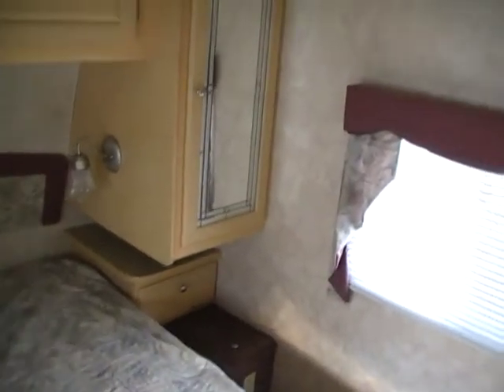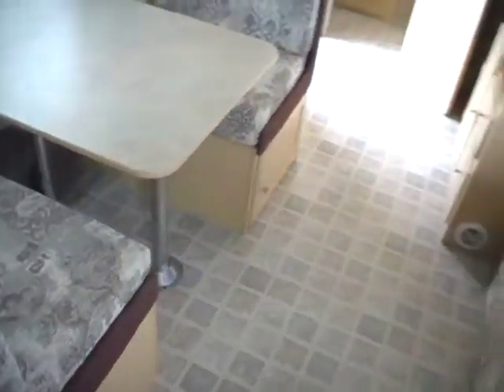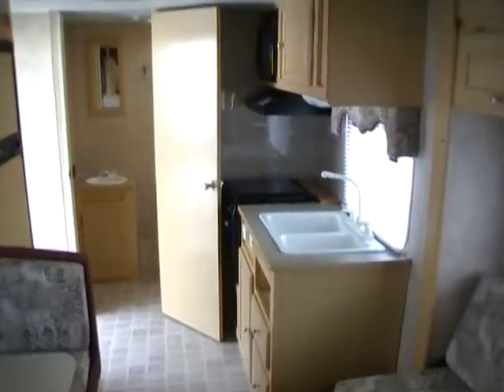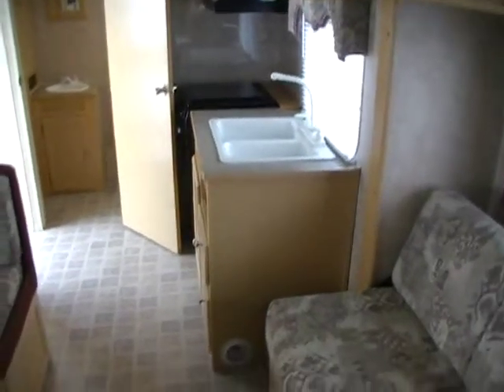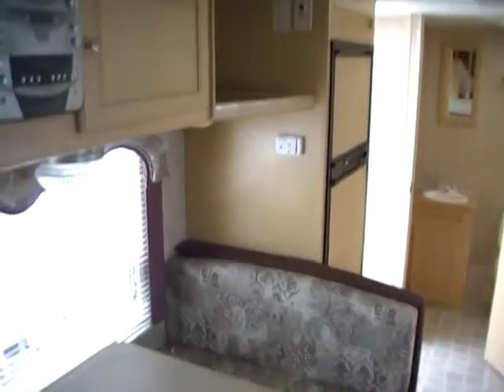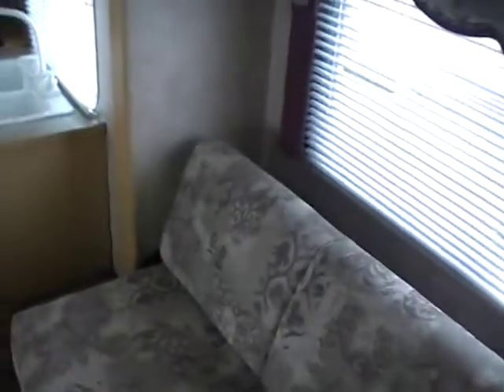If you are interested in this camper, please give us a call at area code 706-965-7929 or 423-605-6747. You can see pictures of this RV and over 50 other quality pre-owned RVs on our website, www.parkwayrvcenter.com. We have everything from pop-ups to motorhomes and everything in between. We do not sell FEMA campers of any kind due to public health warnings. Thank you for watching.